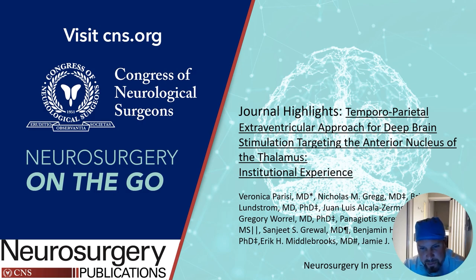Hello, on behalf of my authors, Dr. Parisi and others, I am very happy to present this paper for Neurosurgery on the Go for the Red Journal: Temporal Parietal Extraventricular Approach for Deep Brain Stimulation, Targeted Anterior Nucleus of the Thalamus — Institutional Experience.